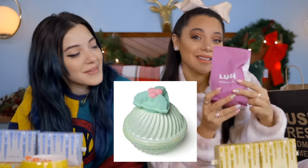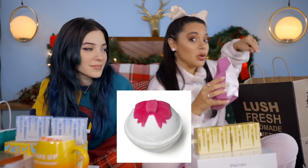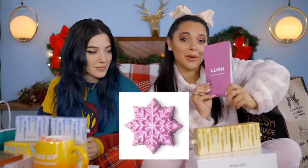First, a huge thank you to Lush for gifting some items for this giveaway. If you win my giveaway you will get a Snow Fairy bath bomb, a Holly Galitely bath bomb, a jingle bells bath bomb, a let it glow shimmer bar, a rose jam gift box, and a Snow Fairy shower gel.